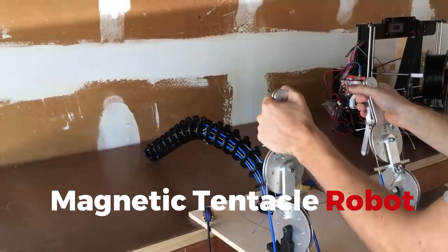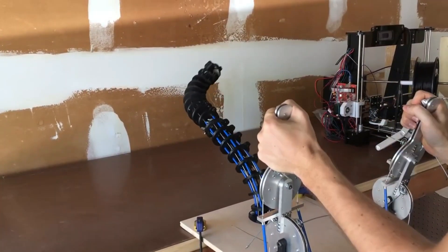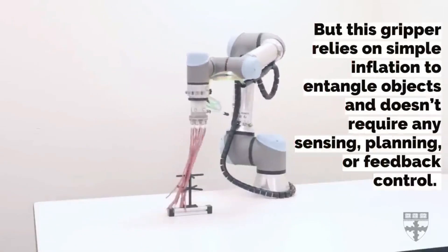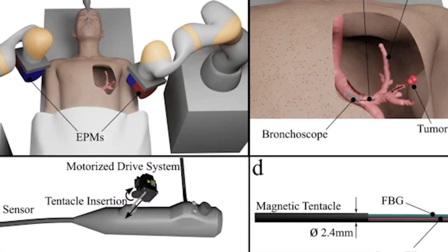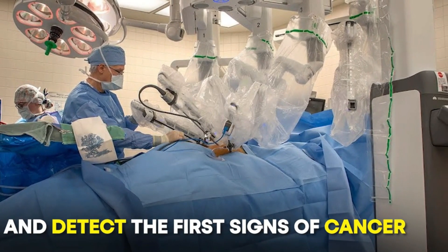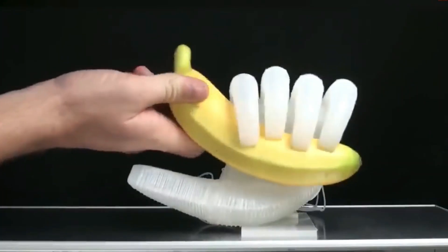Magnetic Tentacle Robot. Next, we have the Magnetic Tentacle Robot, which sounds like something straight out of a sci-fi novel. This robot uses its flexible magnetic tentacles to perform minimally invasive medical procedures with precision that human hands can only dream of. It's a peek into a future where surgery is safer, less invasive, and recovery times are dramatically reduced.